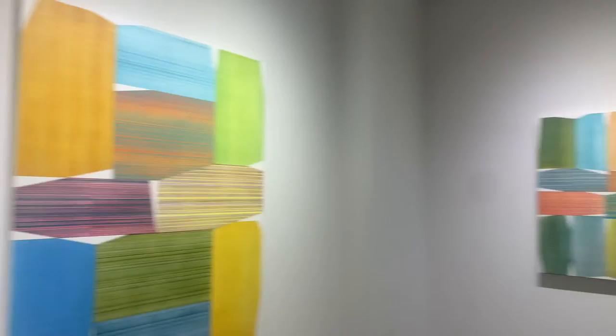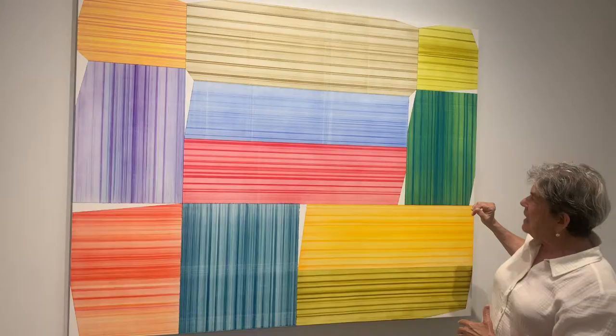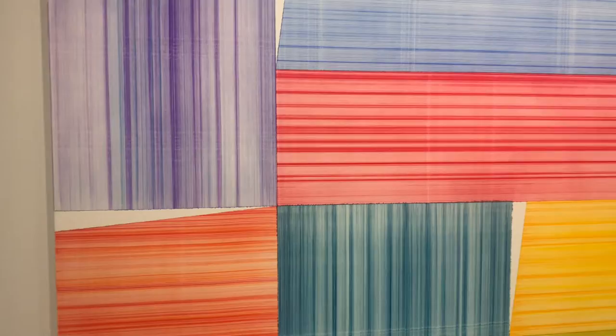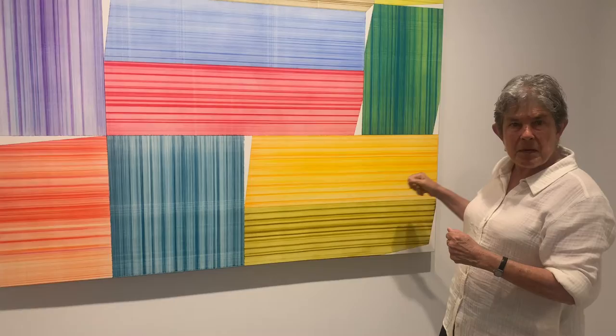Eric has always historically used these irregular polygons and stacks to create a kind of structure. Each polygon has its own visual color sense, and each color sense is created very deliberately with layer and layer and layer of different pigments.